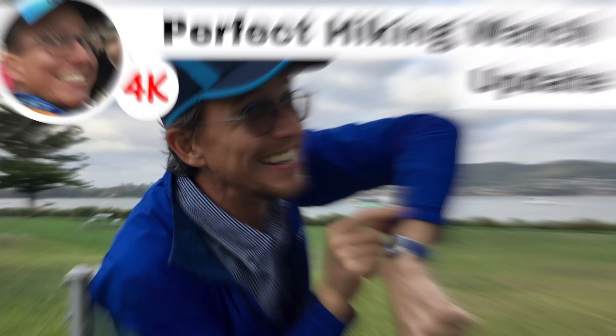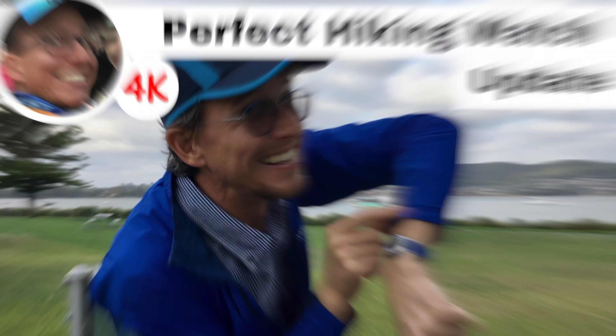That is the update on the perfect hiking watch. Do you know what the perfect hiking watch is? It's the watch that you can get from your local jeweler for like 20, 30, 50 bucks — whatever that's comfortable to you — and it's waterproof. So go and get one yourself. Blue Boy out.